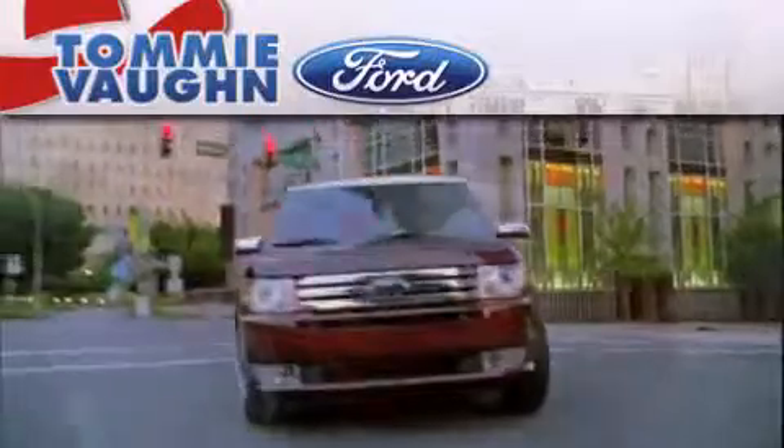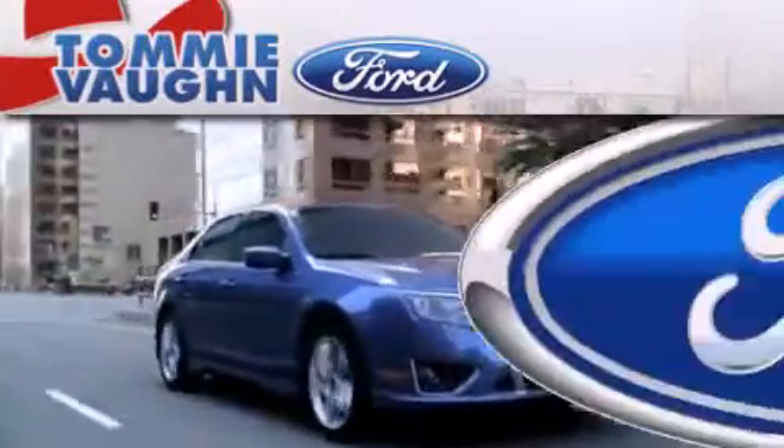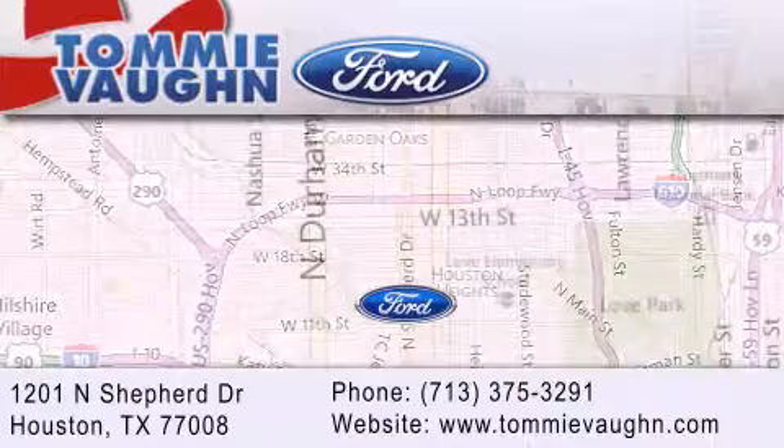Thank you for considering Tommy Von Ford for your next luxury vehicle. If you have any questions, please visit our website, give us a call, or stop by our dealership located at 1201 North Shepard Drive in Houston.